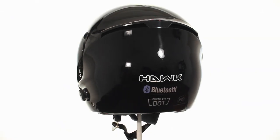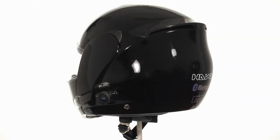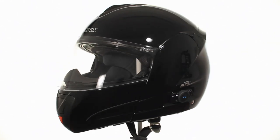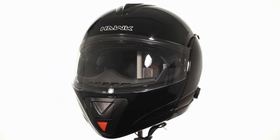Hawk helmets are always one step ahead of the game, and the Hawk H6607 Glossy Black Dual Visor Modular Helmet with Bluetooth is no exception.